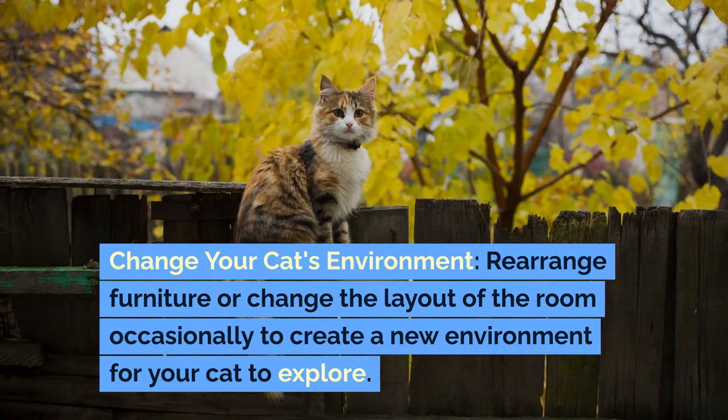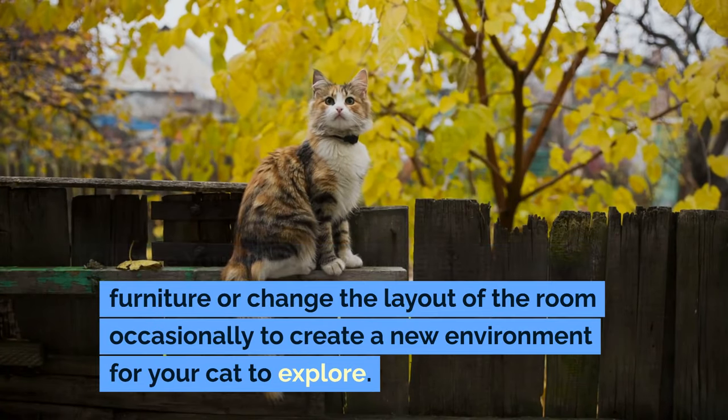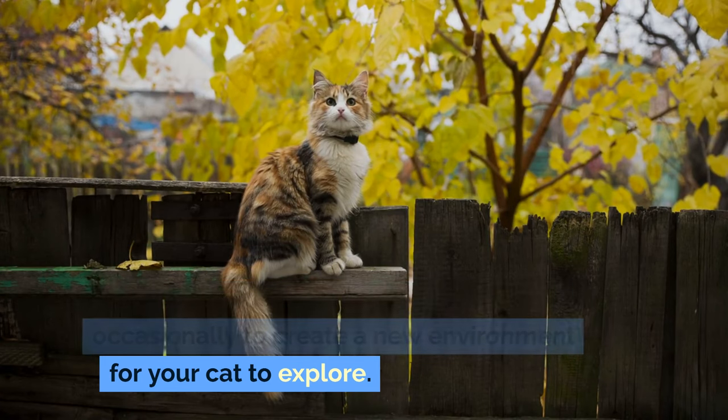Change your cat's environment: rearrange furniture or change the layout of the room occasionally to create a new environment for your cat to explore.